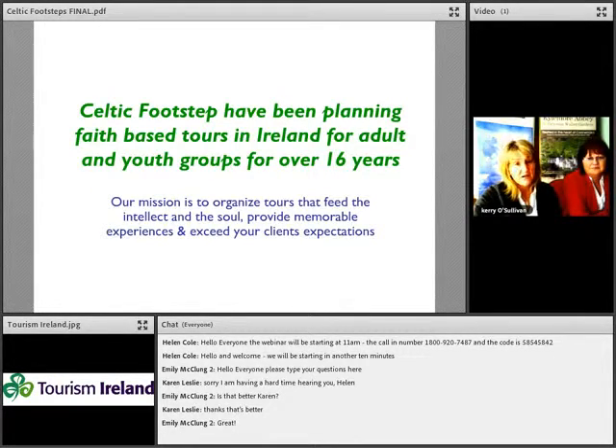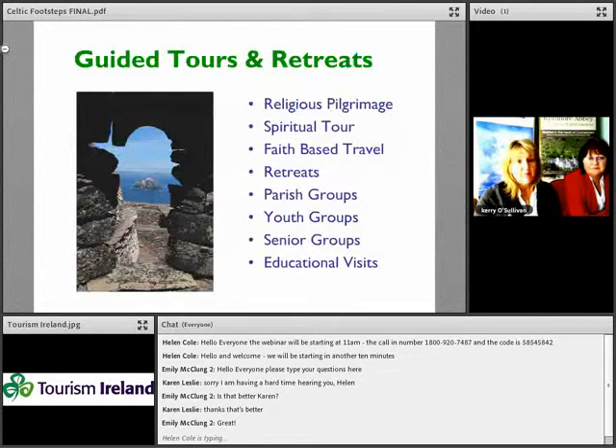Our tours allow time not just to visit sites but also for the special needs of this market, whether it is time for prayer, reflection or Mass. But they also allow time for plenty of what we call craic — Irish fun — with plenty of Irish music, language, song and dance. The tours we plan happen for lots of different reasons: guided tours, retreats, religious pilgrimages, spiritual tours, faith-based travel retreats, parish groups, youth groups, senior groups, and educational visits.